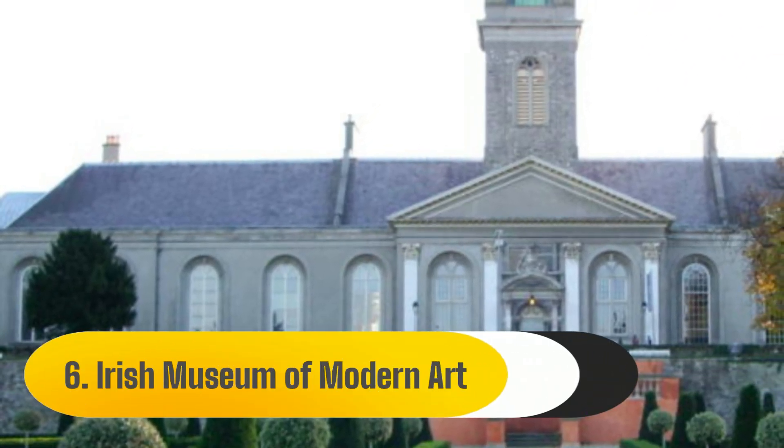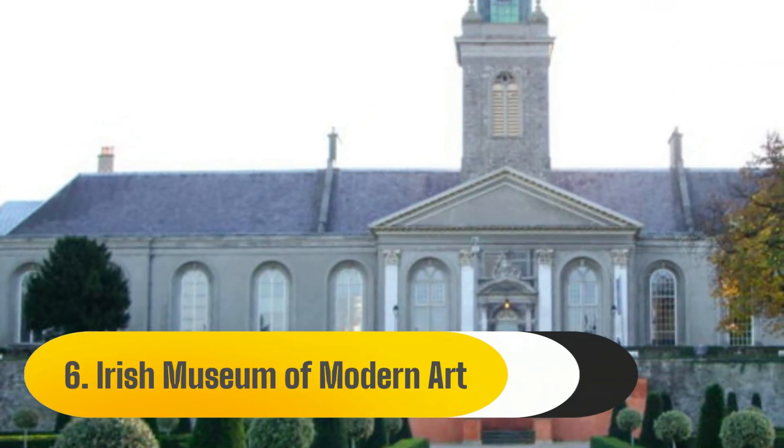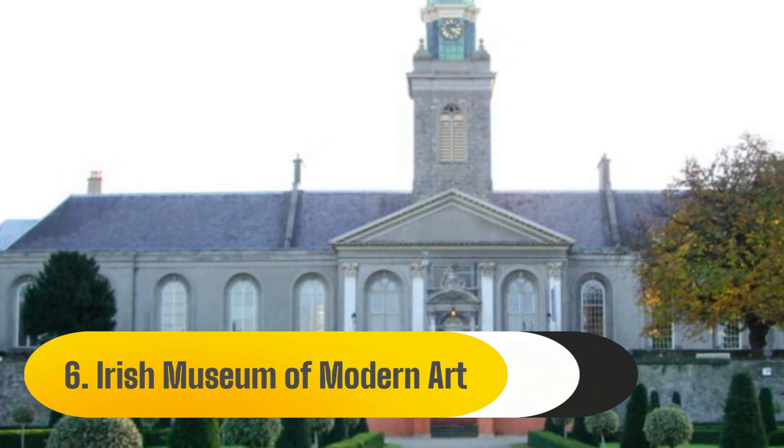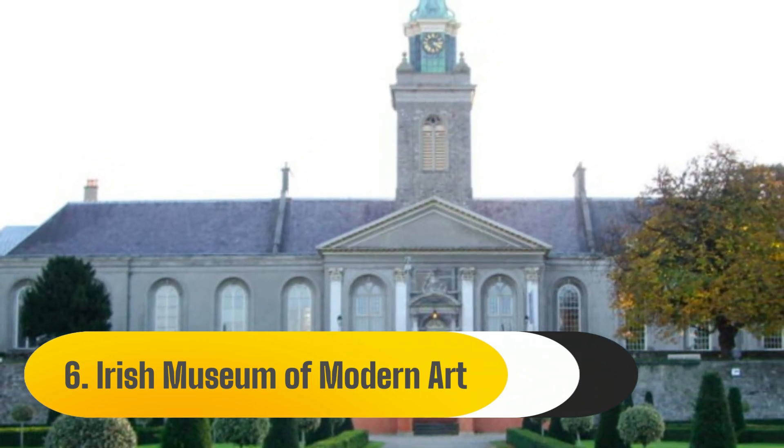Number 6: Irish Museum of Modern Art. The Irish Museum of Modern Art, or IMMA, is a fantastic gallery in Dublin for art enthusiasts, where modern art is showcased in well-organized shows.